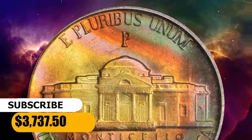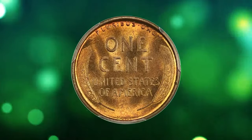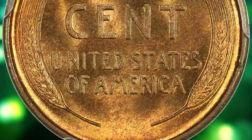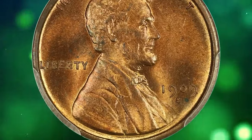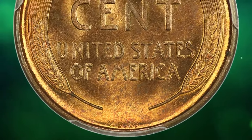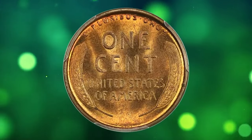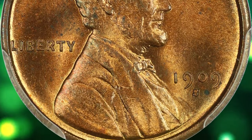Here is a 1909 SVDB Lincoln cent in MS-64 Red condition — a fantastic key date with alluring luster and great surface quality. The 1909 SVDB is a highly sought-after and rare coin. It refers to a Lincoln cent minted in 1909 at the San Francisco Mint, bearing the initials 'VDB' of the coin's designer, Victor David Brenner, on the reverse. Its rarity stems from its limited mintage and historical significance as the first year of the Lincoln cent series.